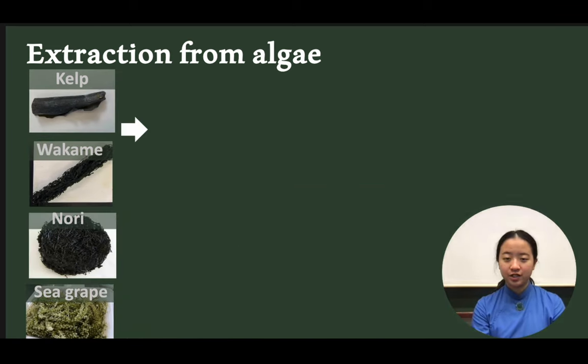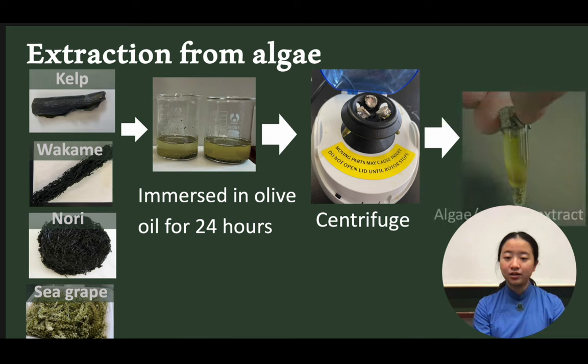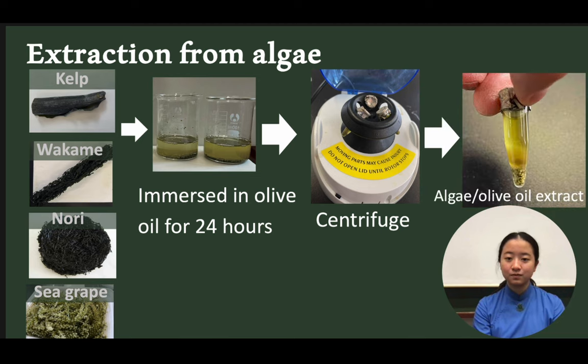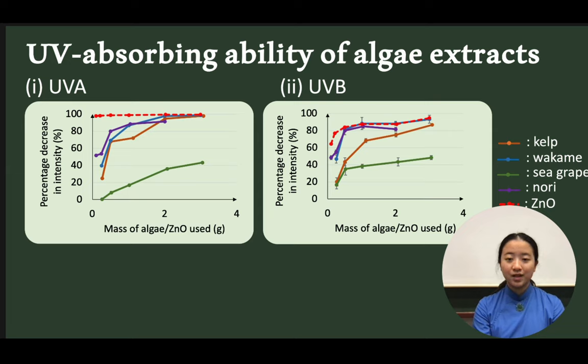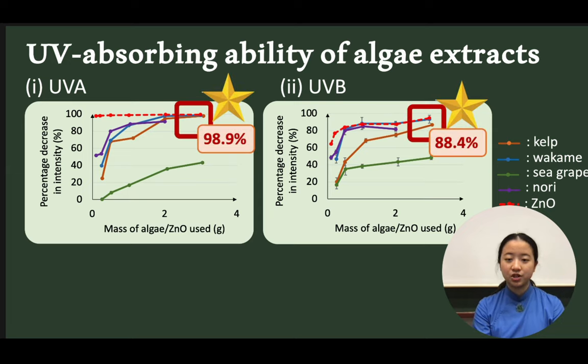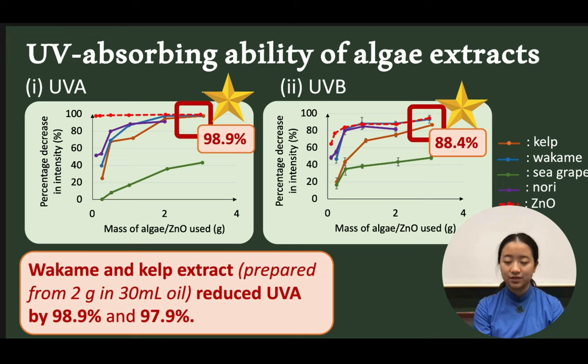In the first part of our project, we extracted useful active compounds from the algae by soaking them in olive oil for 24 hours, and algae olive oil extracts were prepared. We then examined their UV-absorbing abilities using a simple setup designed by ourselves. From the results, all algae extracts showed significant abilities to absorb UV. In particular, wakame and kelp extracts showed the highest UV-A absorption of over 97%.